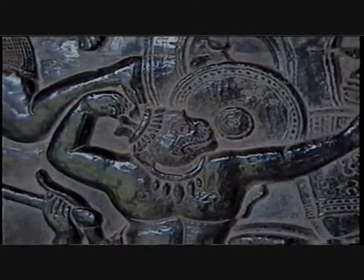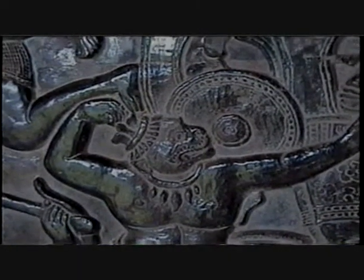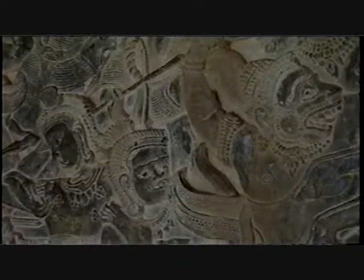The reliefs of this northern portion of the Western Gallery represent an episode of the Ramayana, an Indian epic tale which recounts the exploits of Prince Rama, an Avatar of Vishnu. We see here the Battle of Lanka, in which Rama's monkey army, led by the Monkey General Hanuman, fights the demon king Ravana's army. Rama's army seeks to rescue his wife Sita, who has been captured and held hostage in Lanka, Ravana's capital.